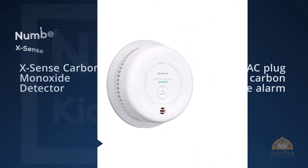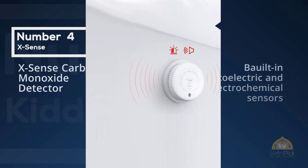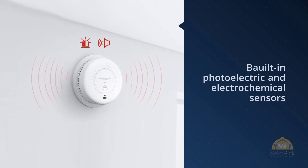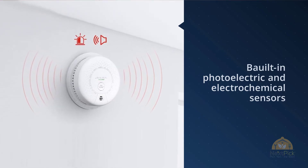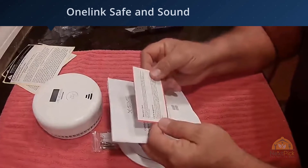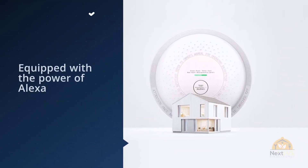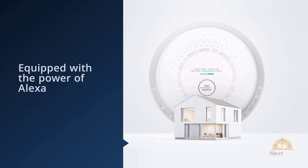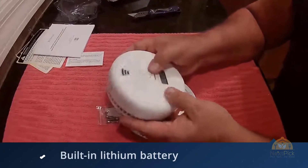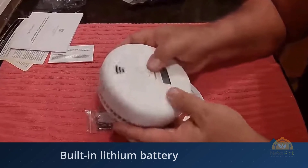Number four: X-Sense carbon monoxide detector. This X-Sense smoke and CO detector has built-in photoelectric and electrochemical sensors for catching smoldering flames and CO levels in your home. The battery is made to last 10 years and the product has been tested to meet UL standards. First Alert introduces the One Link Safe and Sound, an Alexa-enabled, Apple HomeKit compatible, hardwired photoelectric smoke and electrochemical carbon monoxide alarm, featuring an omnidirectional speaker backed by First Alert's reliability and equipped with the power of Alexa.